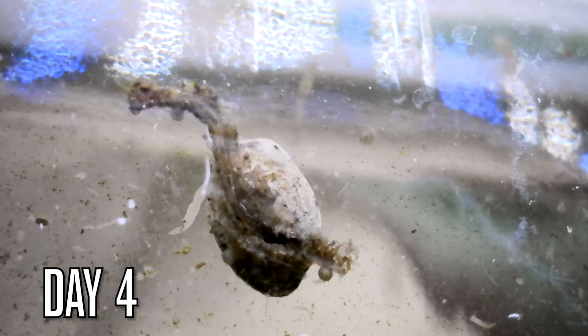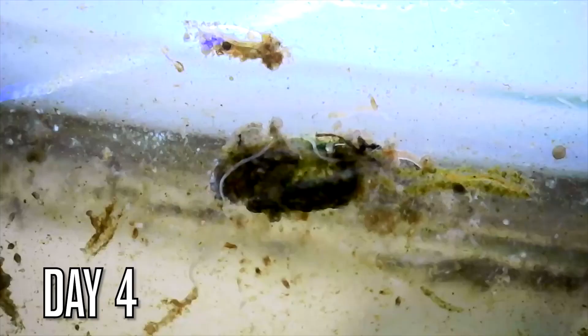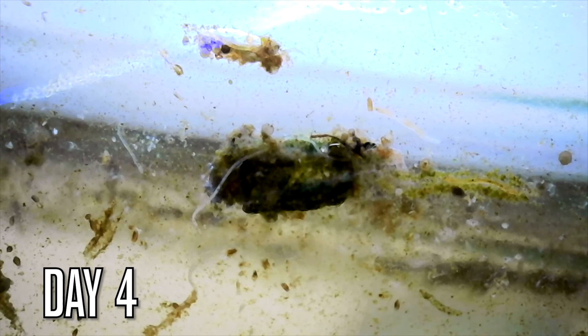If you look closely you can see all the different microfauna swimming around. Day 10 and the glass is super hard to see through. If you look close enough you'll see small worms waving around on the bottom.